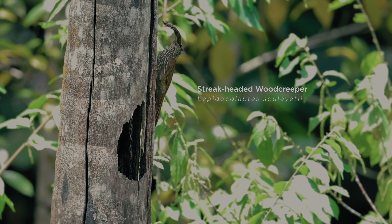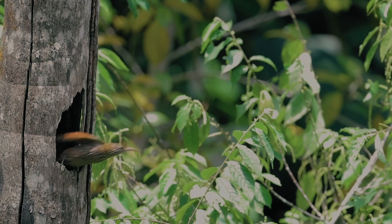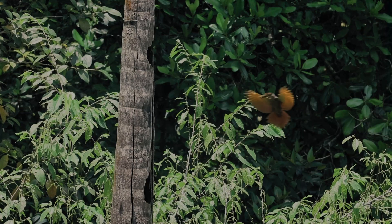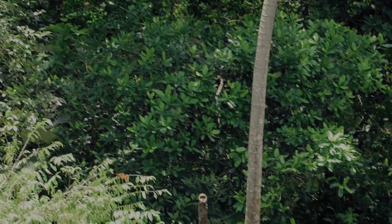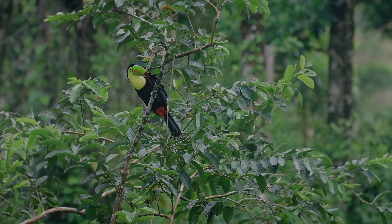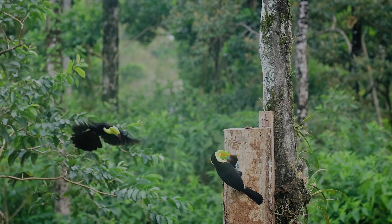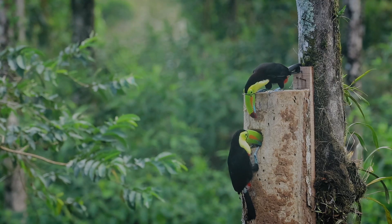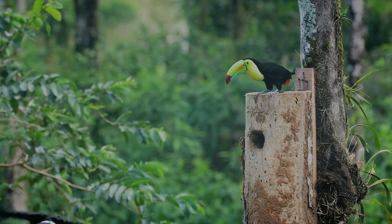This streak-headed woodcreeper gathers tree bark to decorate their home. They made this back-and-forth journey over 20 times without pausing. The keel-billed toucans have been checking out this open nest box for suitability — we're hoping for baby toucans and we'll report back soon.